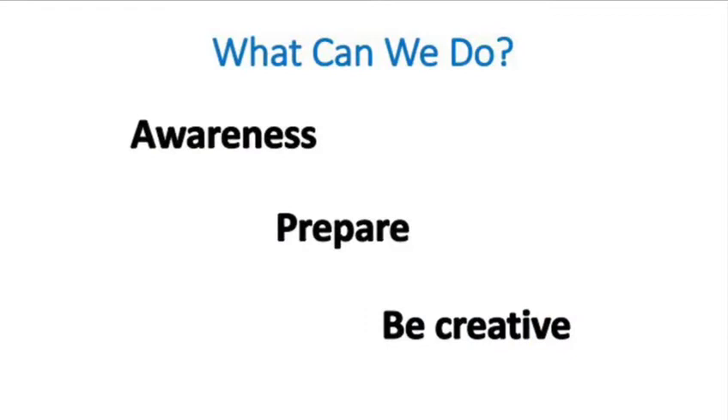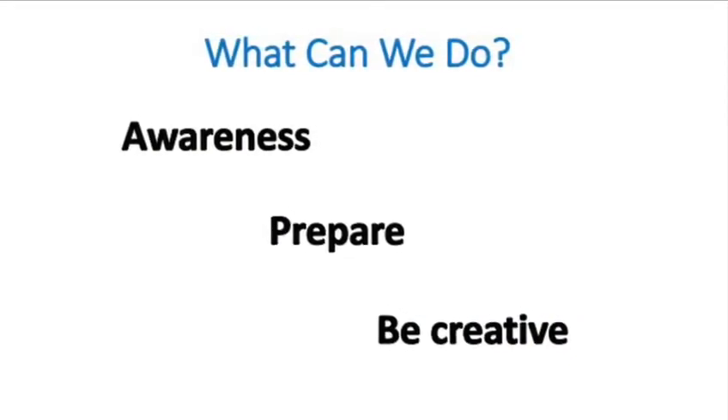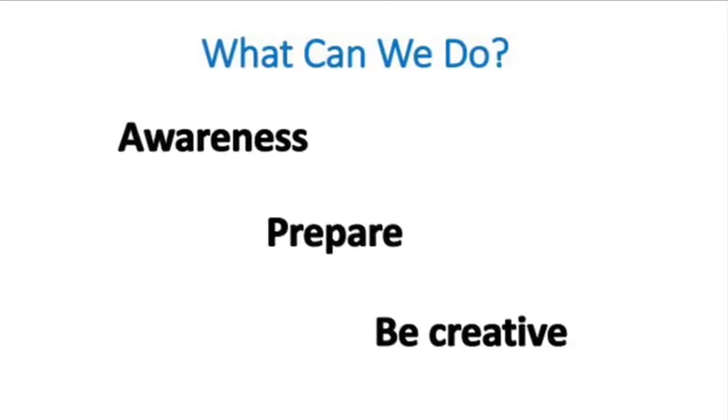When we think about what we can do to help, it's best to think of the following titles: awareness, preparation, and being creative.